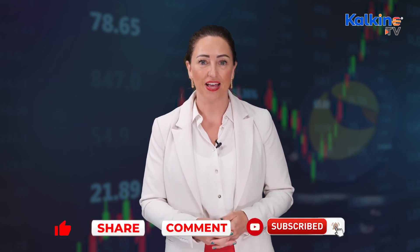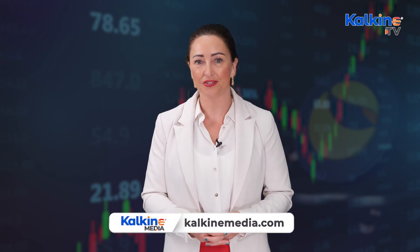But that's a wrap for this video. Please check out the website at kalkinemedia.com. I'm Rose Jacobs, thank you again for joining me.